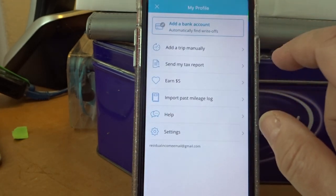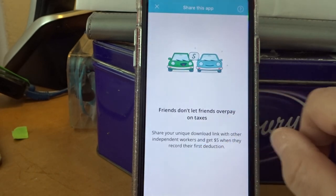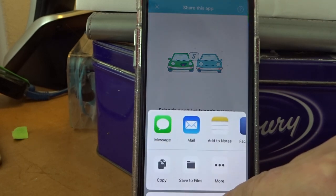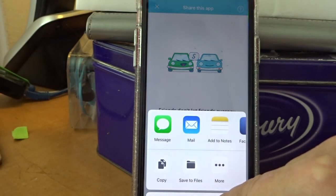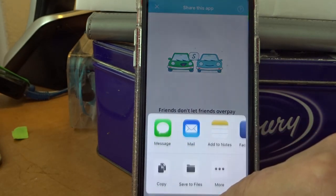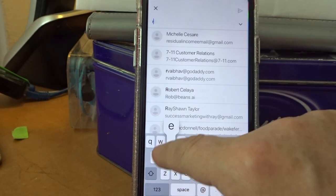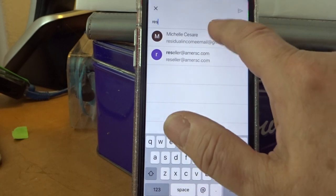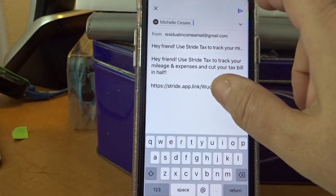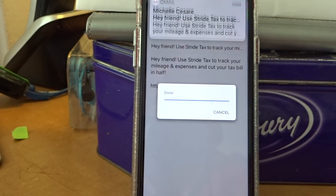They also have 'Send my tax report.' You can earn $5 if you share your link. I'll send it to my email and put the link in the description below this video. I think they only pay you $5 up to 25 people — I've received a few.